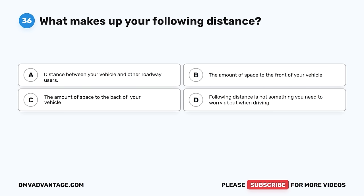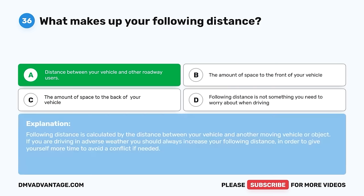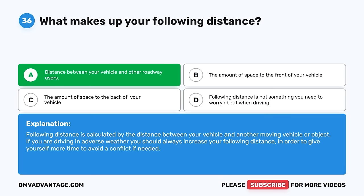Question 36. What makes up your following distance? A. Distance between your vehicle and other roadway users. B. The amount of space to the front of your vehicle. C. The amount of space to the back of your vehicle. D. Following distance is not something you need to worry about when driving. The correct answer is A, distance between your vehicle and other roadway users. Following distance is calculated by the distance between your vehicle and another moving vehicle or object. If you are driving in adverse weather, you should always increase your following distance to give yourself more time to avoid a conflict.